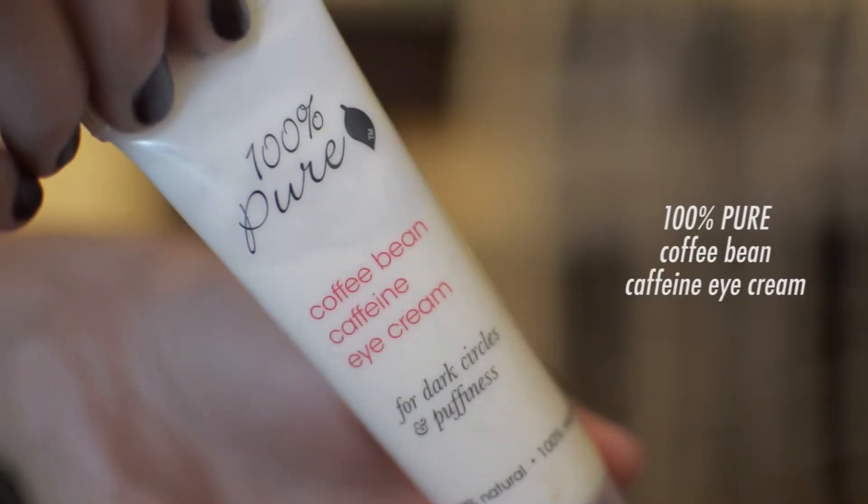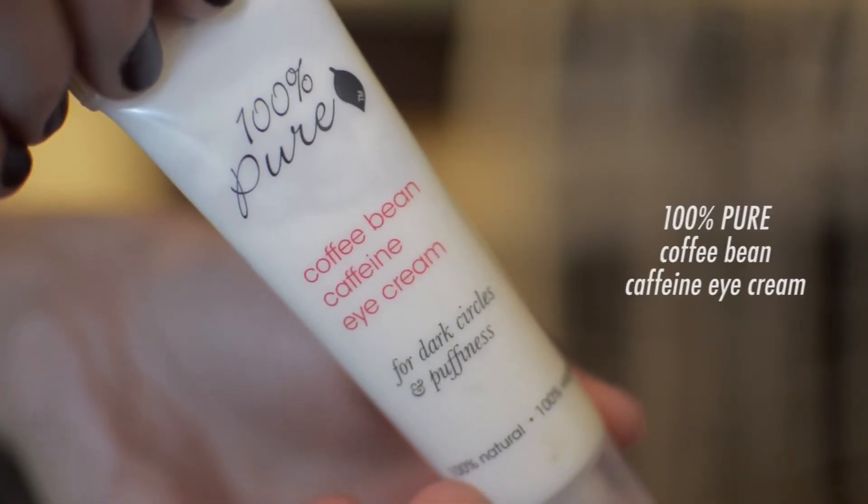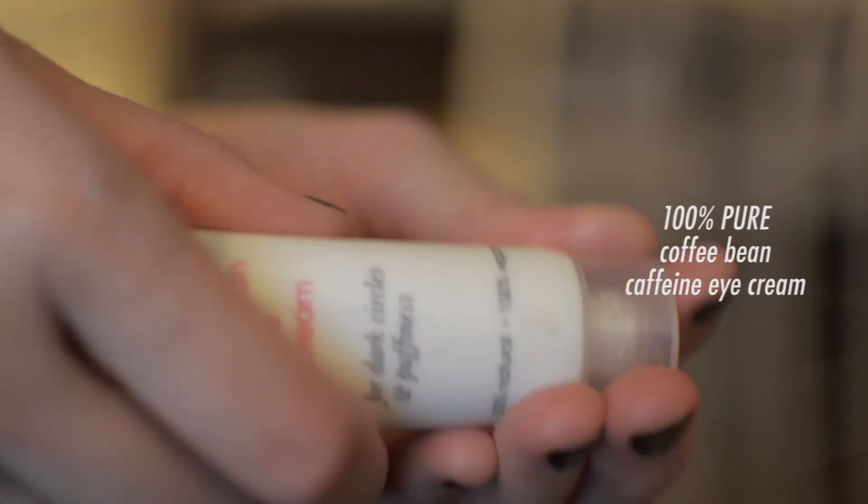I've been using the 100% Pure Coffee Bean Caffeine Eye Cream for dark circles and puffiness. As you can see, I do have a lot of puffiness and dark circles. I just pat that in and smooth it out with my ring finger.